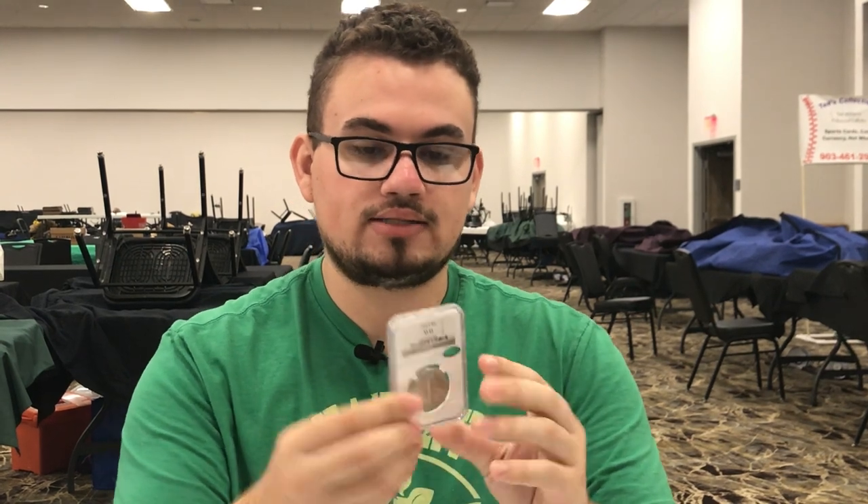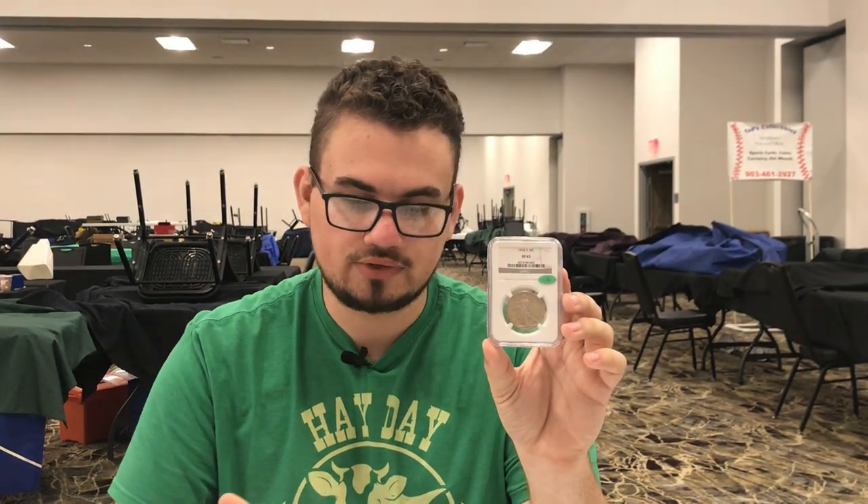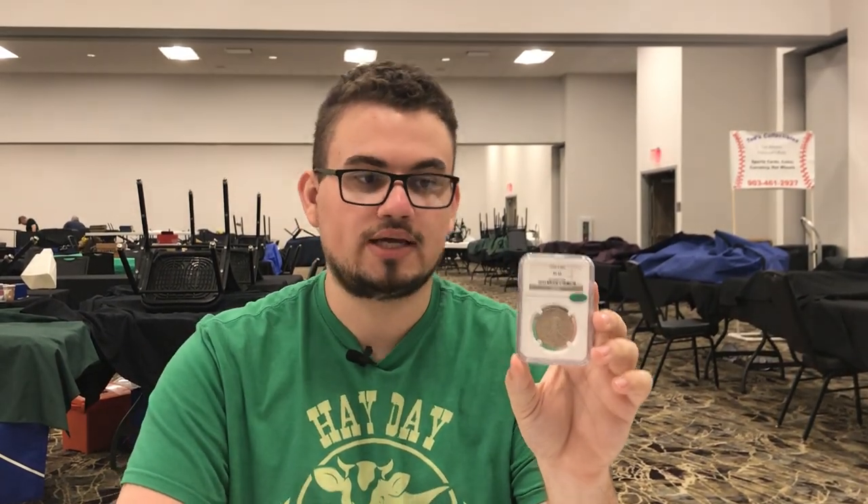We ended up buying a few more things here. This is a 1933S Walking Liberty half — a better date of course. It's more original than most others in this grade and it's CAC approved. I couldn't find any other comps close to this or ones that I've sold recently, so finding and buying it was cool. Most of the time when buying a CAC coin it has to be 64 or 65, but 1933S's in those grades are way too much money, so I thought an XF45 would be a great offering.